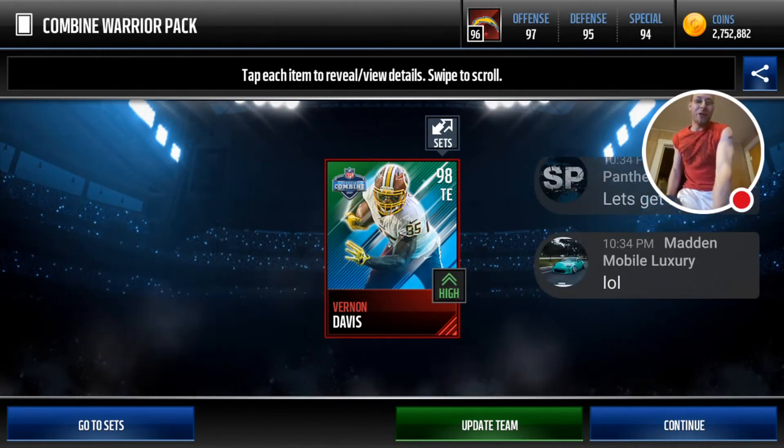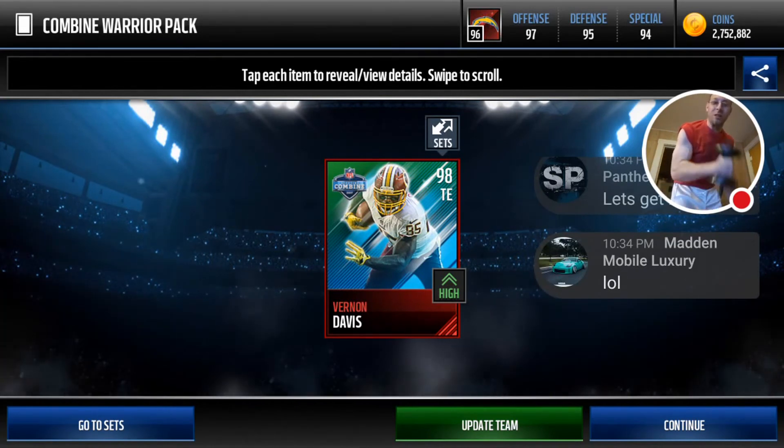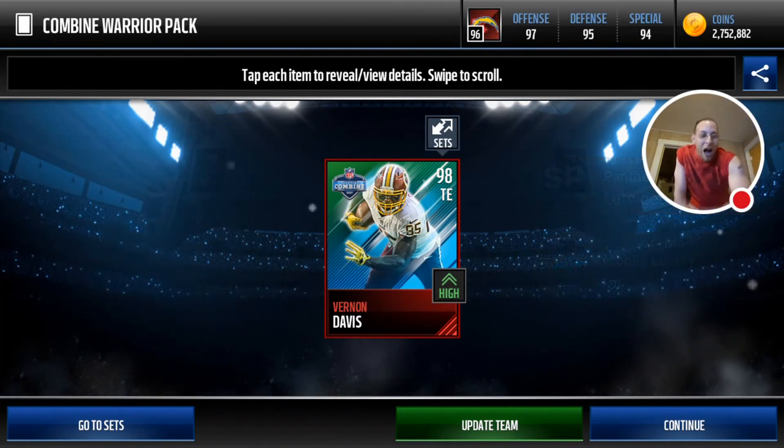Of course it's an upgrade — I have Eifert, but Vernon Davis is an upgrade. So get them curls for the girls everybody, and that's how we do it here on the Moneymaker stream.